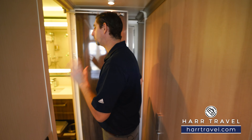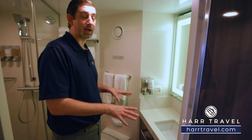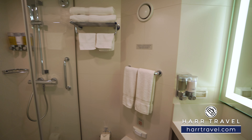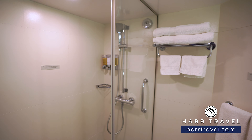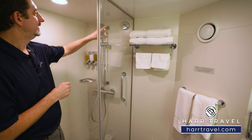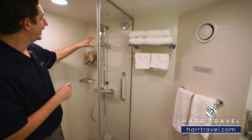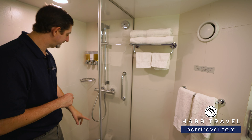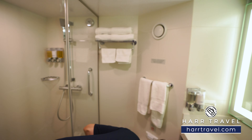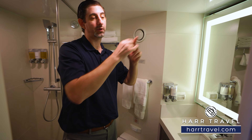Heading into the bathroom — to me this is one of those places where you really see the upgrades to this class of ship. Being a spa category, you've got upgraded decor, a backlit mirror, storage underneath and up top. The shower has great room to move around — and I'm 6'6" — so it's a really good size for a balcony category. You've got a clothesline that pulls across, upgraded bath amenities, an adjustable shower wand, and a teak bath mat they put out for you.